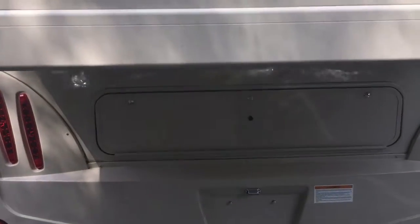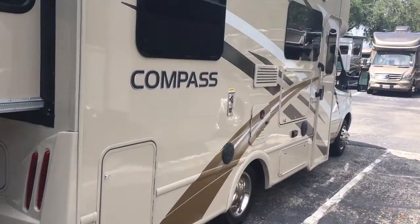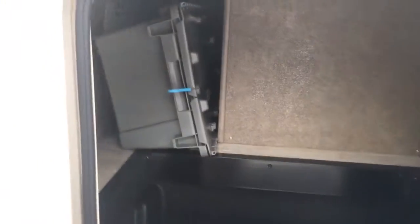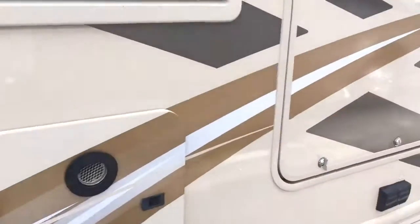We've got storage behind there underneath, and on this side you have an exterior TV — I'll show you in a second. You've got storage back here, and back behind there is the Truma hot water heater for an endless supply of hot water, and then your outdoor entertainment.